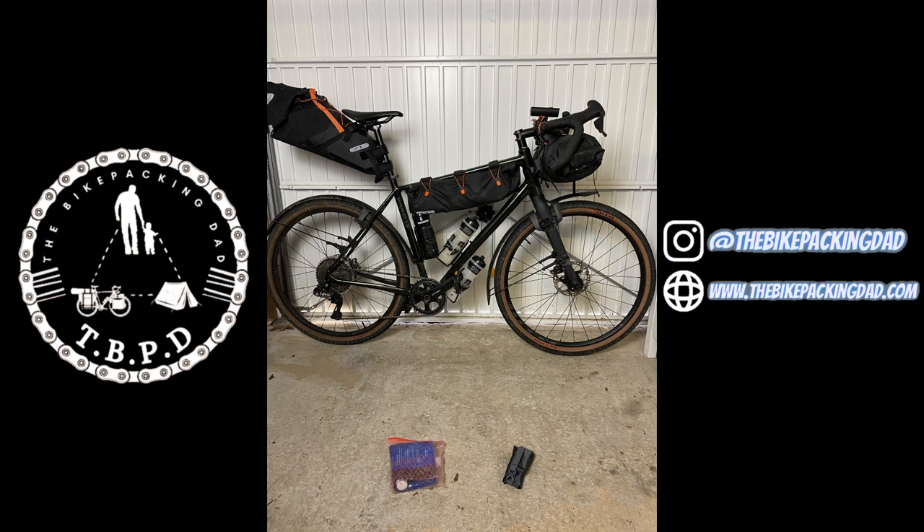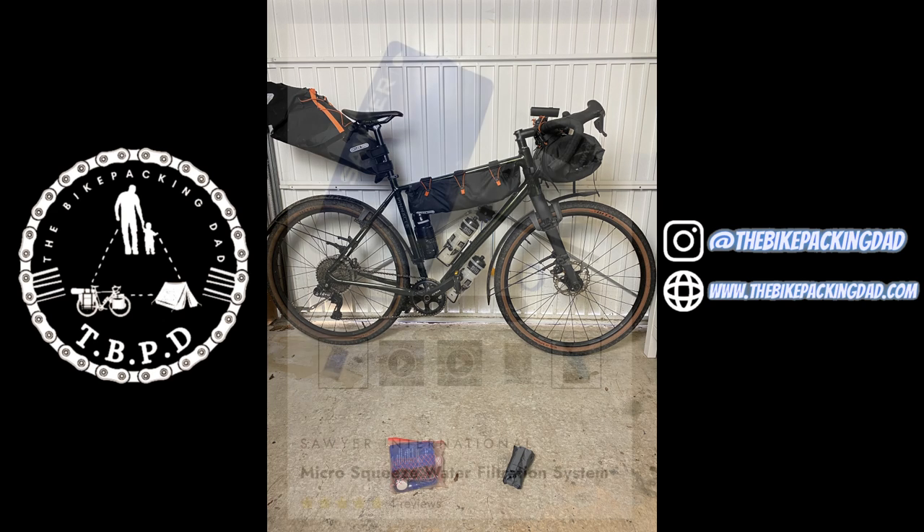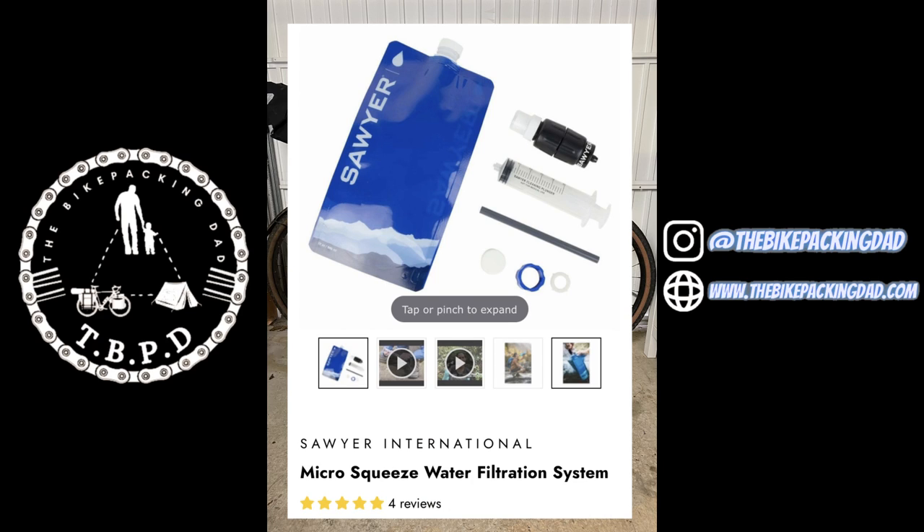Just the final touches to add now, starting with the water filter. This is the Micro Squeeze Water Filtration System from Sawyer International. It weighs a measly 78 grams and folds up beautifully. It removes 99.999% of bacteria including salmonella, cholera and E. coli, and removes 100% of microplastics. I mostly fill it up from clean running water sources but I have filled it up with some slightly suspect looking water a few times and I am yet to be ill. It's good for around 10,000 gallons and you're getting all of that for £46.95 from Ultra Light Outdoor Gear.